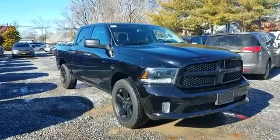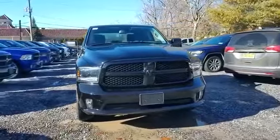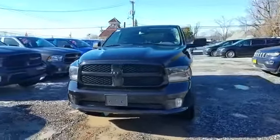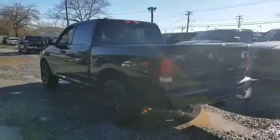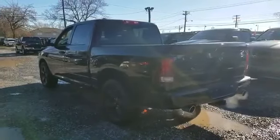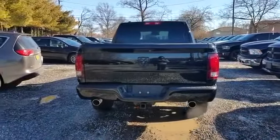2015 Ram 1500 with less than 29,000 miles on the odometer. This pickup truck offers two full rows of seating for premium comfort, designed with its driver and passengers in mind, with features like a backup camera, four-wheel drive, and heated side view mirrors.